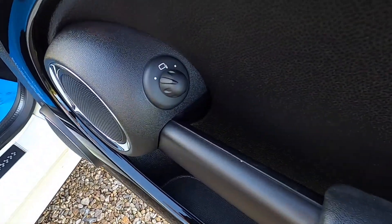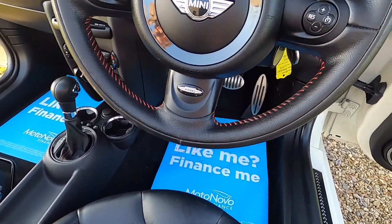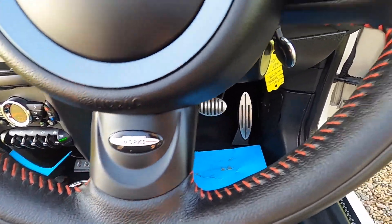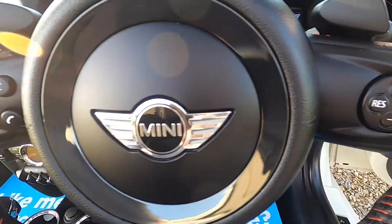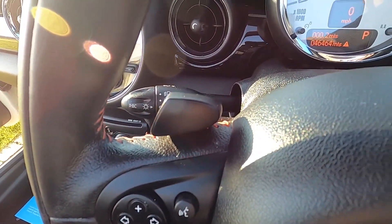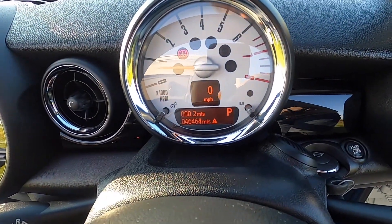Inside it's got the piano black interior trim, electric wing mirrors as standard, and it's got the JCW leather three-spoke multifunction steering wheel with cruise control, telephone and audio controls. As you can see, it's also got the paddle shift gear change.